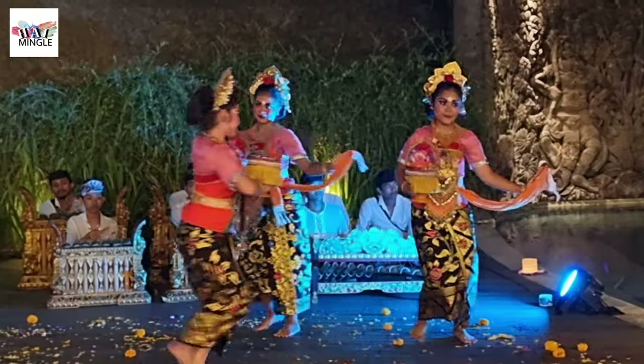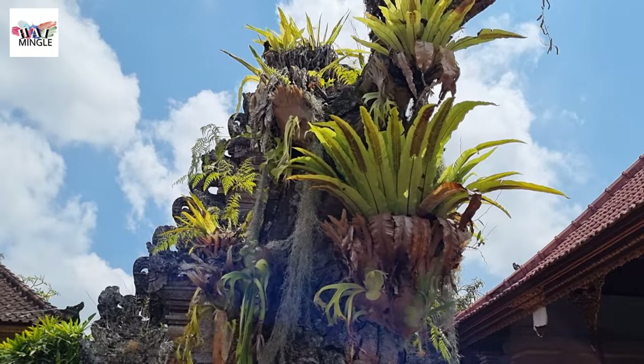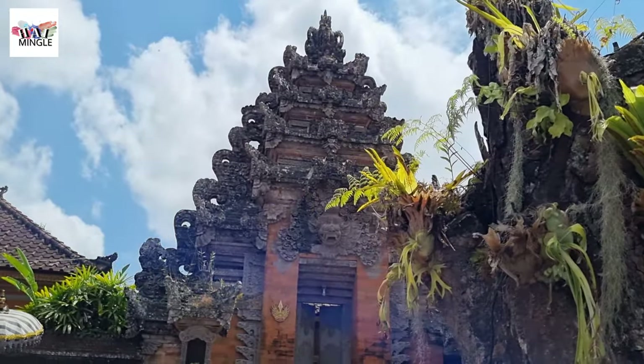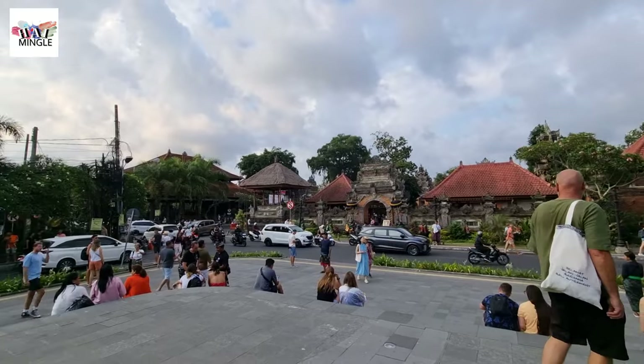Tickets for the dance show are priced at 100,000 Indonesian Rupiah. Considering the palace sits right in the heart of Ubud, we'd suggest hitting the place up early in the morning to dodge the crowds and the scorching noon heat. Things start to get crazy after 10 a.m. when hordes of tours roll in and the streets turn into a chaotic mix of traffic and tourists.